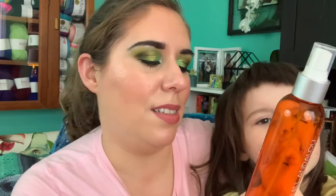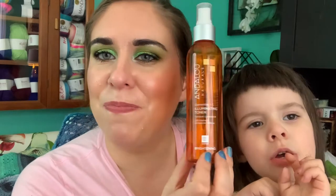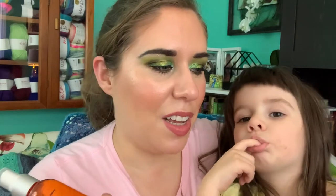Then I have an Andalou Naturals Illuminating Toner — empty. If you've seen any of my empties videos, you know I love this stuff. I have three backups because I love it that much and I'm going to continue to repurchase it as long as they make it. I use toner because skin care people say you should — I don't know that it really does anything for me but it smells like oranges so why not.